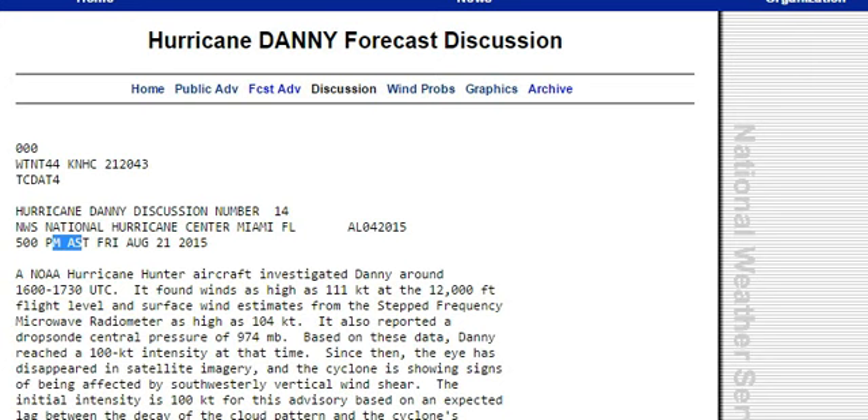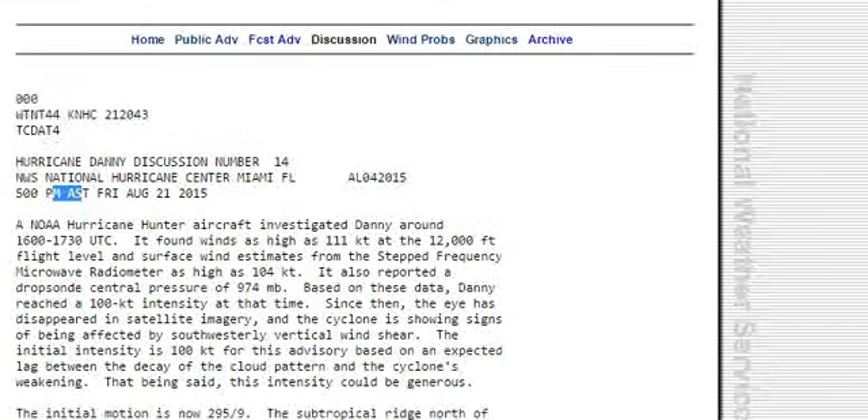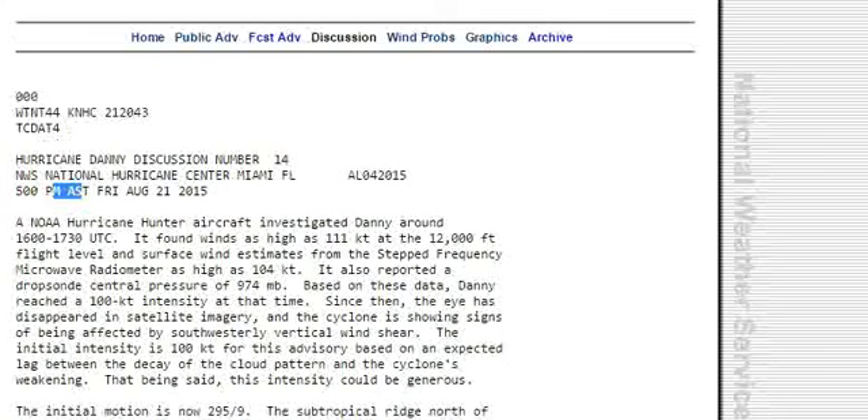Based on this data, Danny reached 100-knot intensity at that time. Since then, the eye has disappeared in satellite imagery and the cyclone is showing signs of being affected by southwesterly vertical wind shear. The initial intensity of 100 knots for this advisory is based on expected lag between the decay of the cloud pattern and the cyclone weakening. That being said, this intensity could be generous.